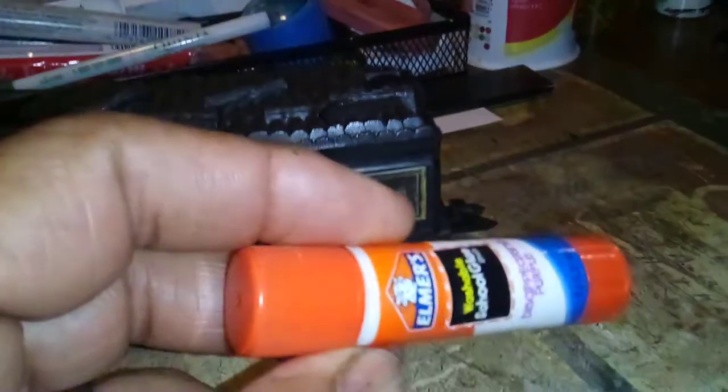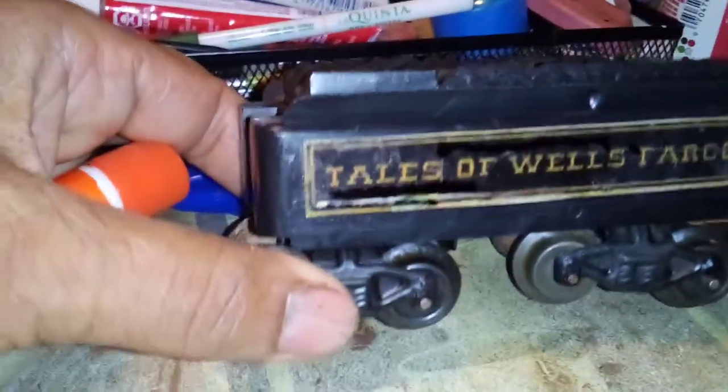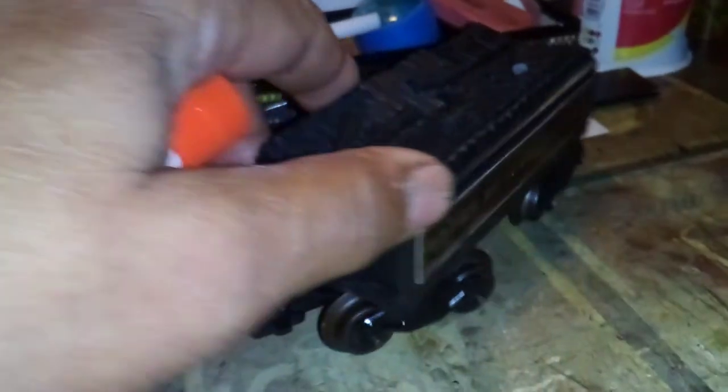We used the glue stick and put the photocopy of the Wells Fargo on the side of the tender. I think it looks pretty good.